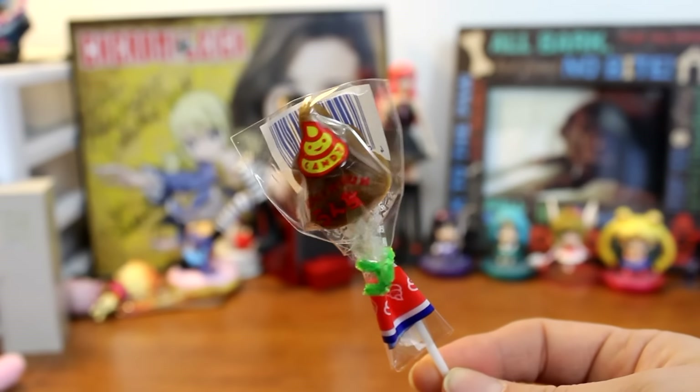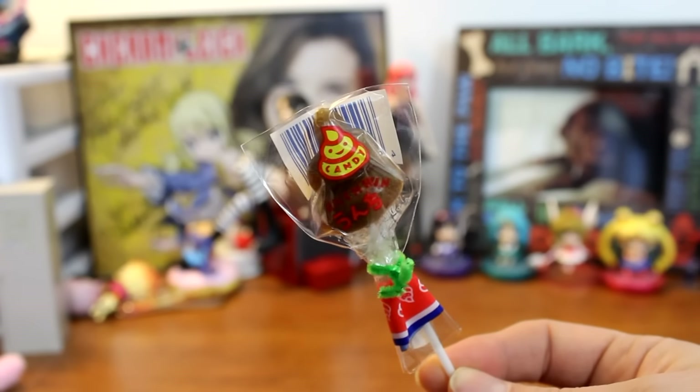Next up we have a few candy items. First is a poo lollipop — they're really popular, this little poo character. I never thought I'd be talking about poo on my YouTube channel. I can't take this item seriously; it's just so crazy that you're putting a poo-shaped lollipop in your mouth. But it's popular, so it is definitely a conversational piece. Alright, enough of the poo.